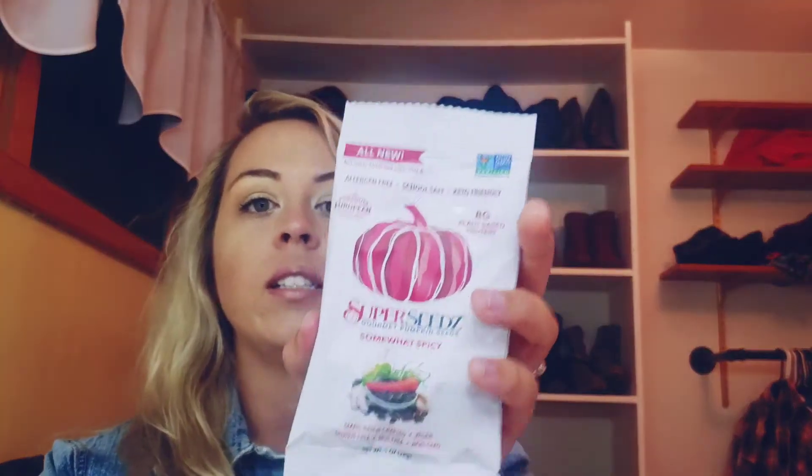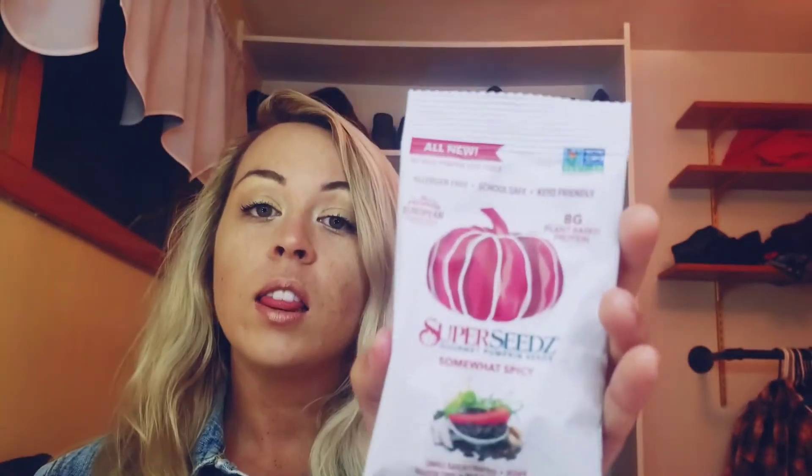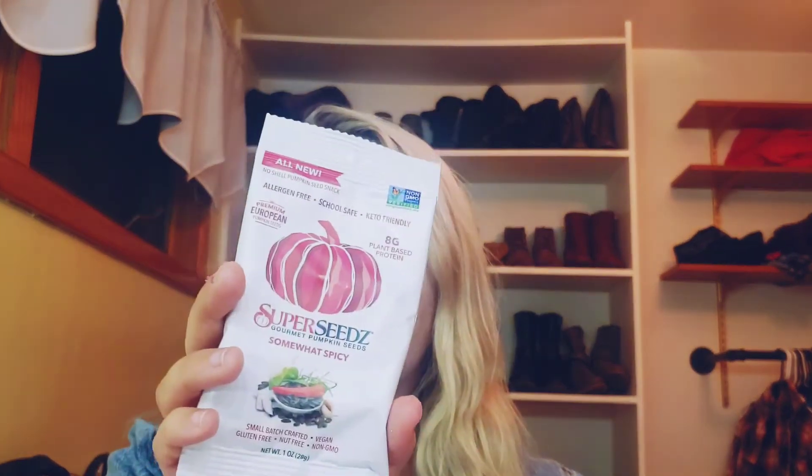Looks like we got some gourmet pumpkin seeds and this one says they're somewhat spicy. I love pumpkin seeds, especially this time of year, but I've never had spicy ones. I'm looking forward to trying that. I wonder what makes them spicy — I see a red pepper there, so I'm thinking maybe cayenne pepper. Yep, cayenne pepper. So if you like spicy stuff, especially spicy seeds, you're definitely going to want to try this out.